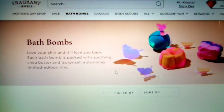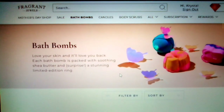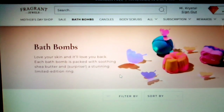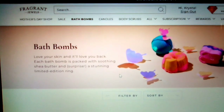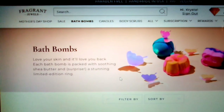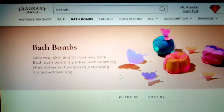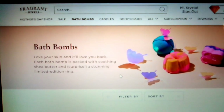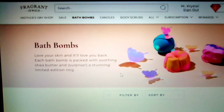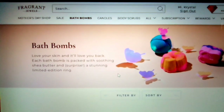So I am here today. I got my order from Fragrant Jewels and what they are is a shop that sells bath bombs, candles, body scrubs. And when you buy your bath bombs, you get a ring inside and it says, love your skin and it'll love you back.